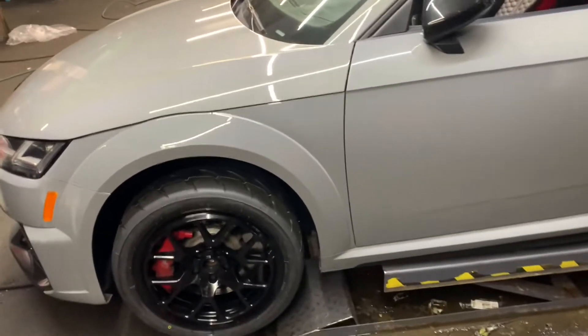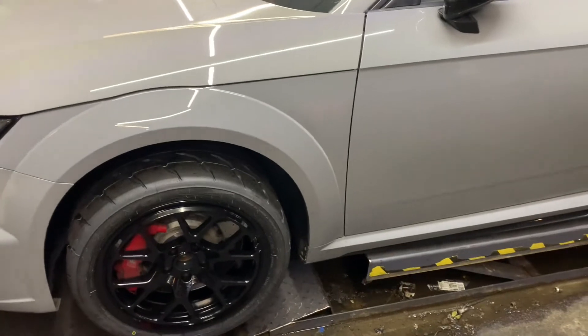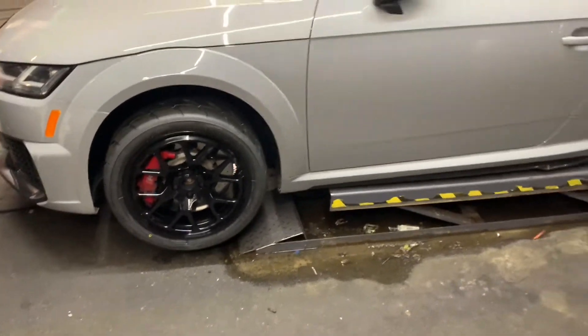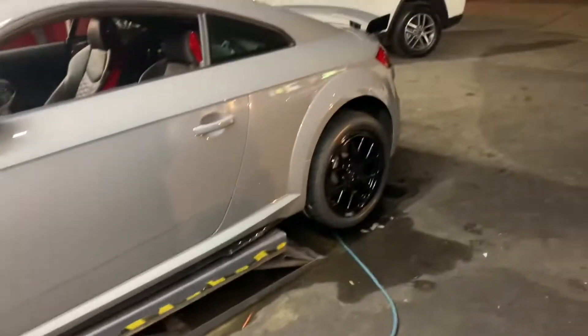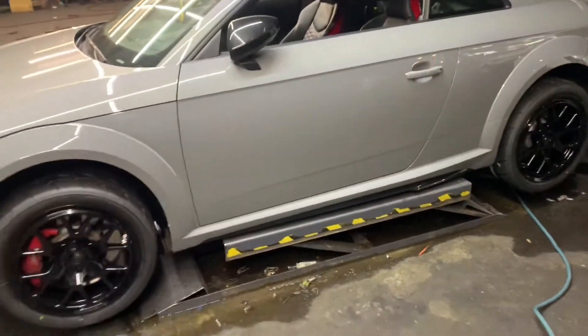Just going to take it for a spin, obviously, see how it rides. I'm a little concerned if there's going to be any rubbing or anything like that, but I don't think there will be. I'm going to wait until it settles and then we'll see.